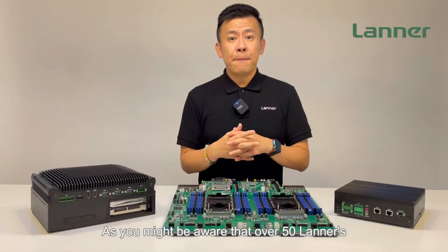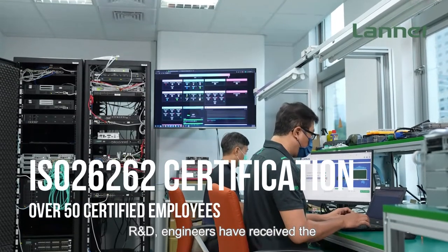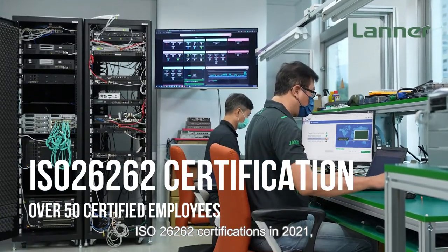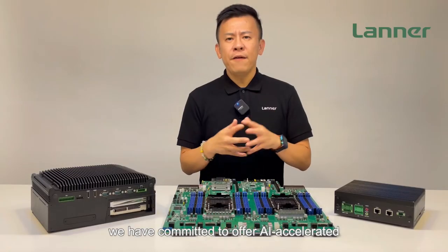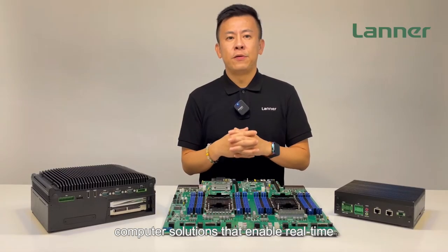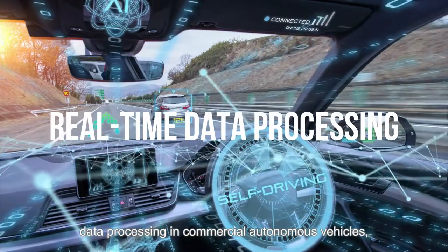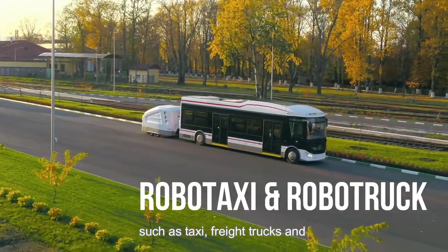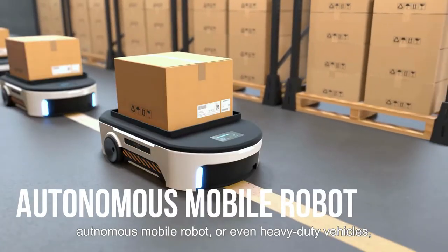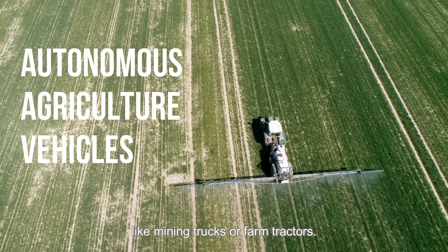As you may be aware, over 50 Lanner RDs and engineers have received the ISO 26262 certifications in 2021. We have committed to offer AI-accelerated computing solutions that enable real-time data processing in commercial autonomous vehicles, such as taxis, freight trucks, autonomous mobile robots, and even heavy-duty vehicles like mining trucks or farm tractors.